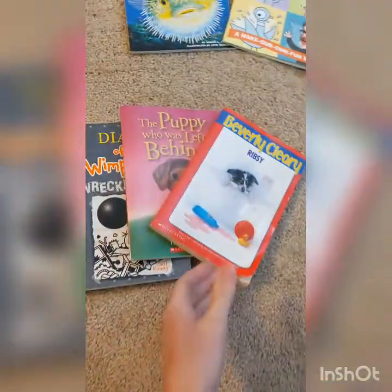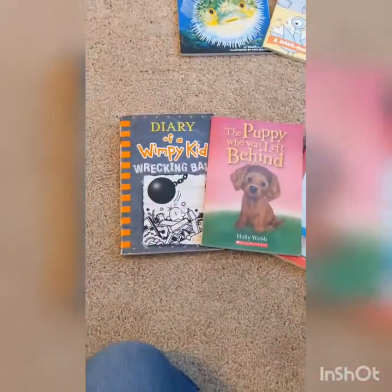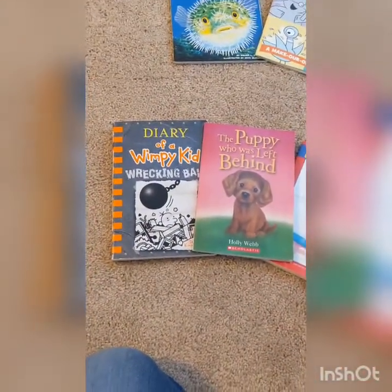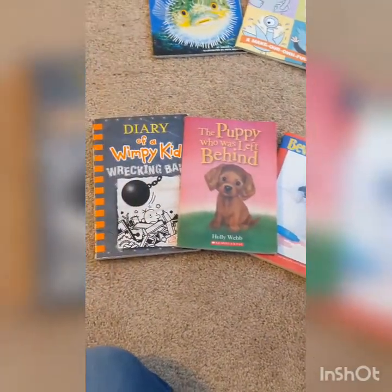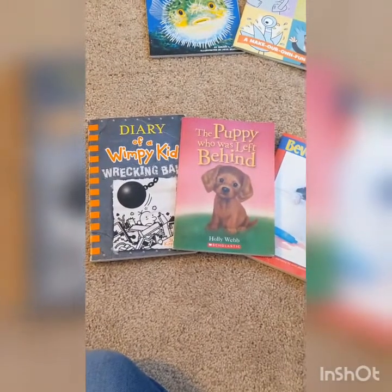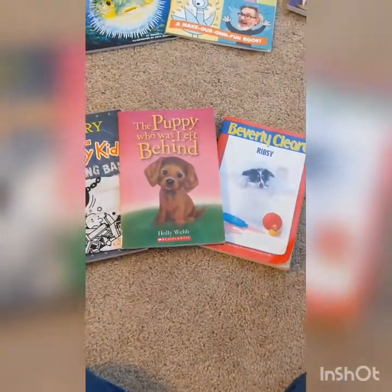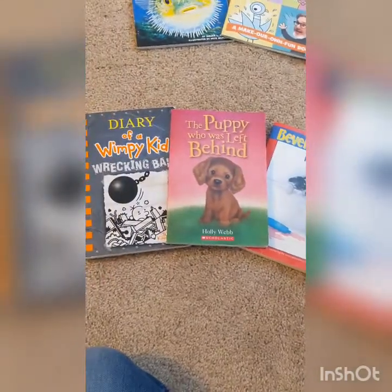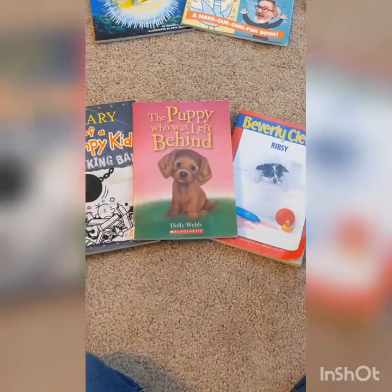Over here, I took books that are realistic fiction and put them together. Realistic fiction are stories that could happen in real life — everything that happens in them could definitely happen, but they are still made-up stories, even though they are realistic. So I put these three books together because all of those things could really happen.